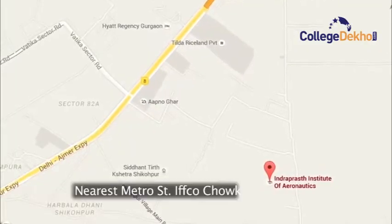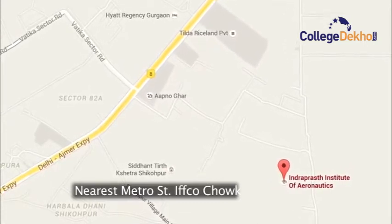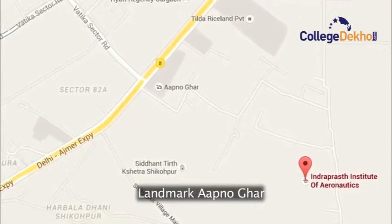If I talk about the location, you can see it's a beautiful, sprawling green campus here. The only little negative part is it's a little too far off from the city. If you're coming by public transport, you can take a metro up to Ifkuchok station at Gurkau. Thereafter you get a lot of private autos on an individual or sharing basis, and they will drop you right here at the campus.